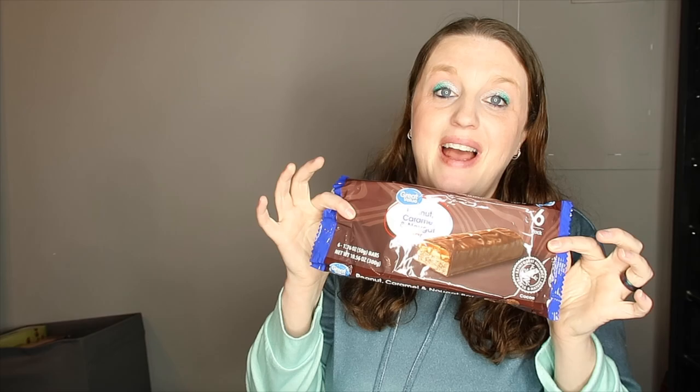It tastes the same, except the Snickers has a little bit more peanuts in it. They basically taste the same. So if you guys want Snickers and want to be cheap, definitely get the peanut caramel and nougat bar at Walmart — it tastes exactly like Snickers. That is awesome.